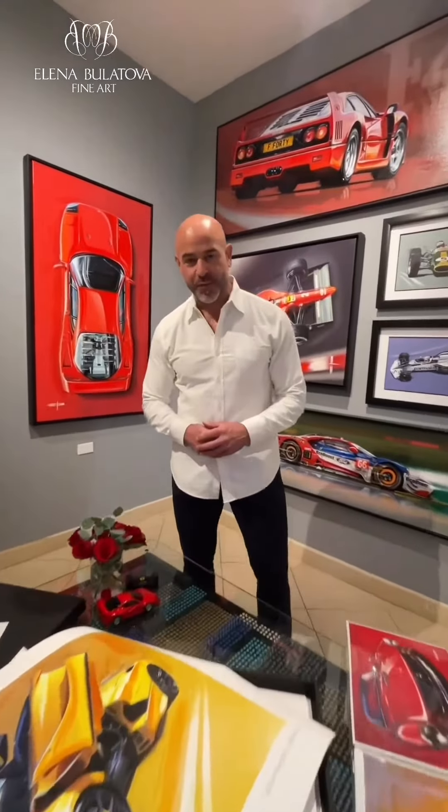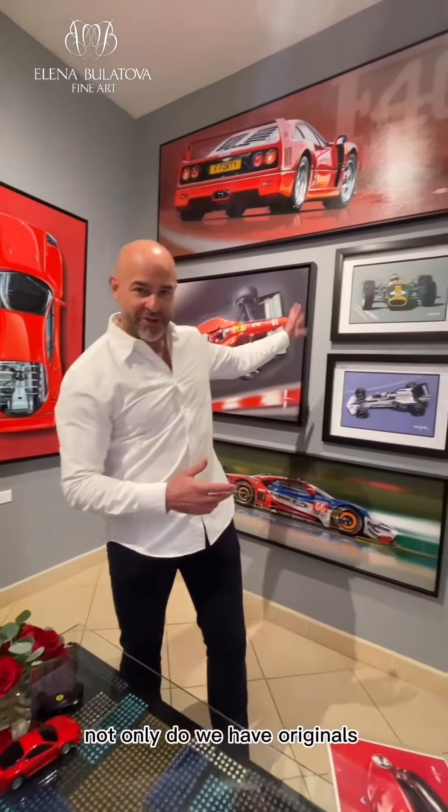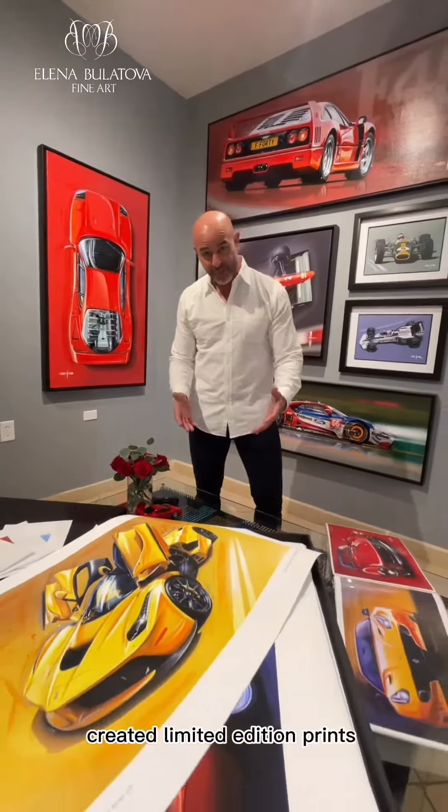Hi guys and gals, Neil Burray here once again with you. I want to tell you a little bit more about my first exhibit. Not only do we have originals, fake originals like you see behind me, I've also for the first time created limited edition prints.